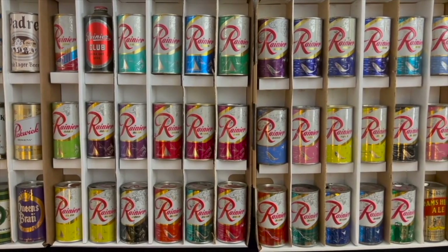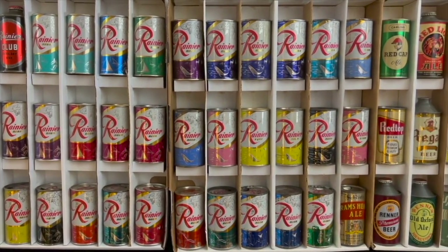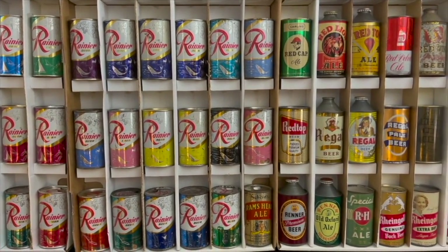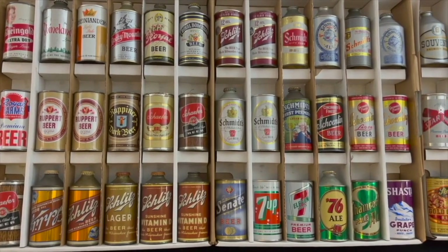When you're looking through the breweriana, check out the Kruger reverse on glass sign — that word Kruger is misspelled, making it a pretty rare variation. I think only two or three of those are out there that I know of. And the Iroquois Cub back bar statue is the only one we've seen.